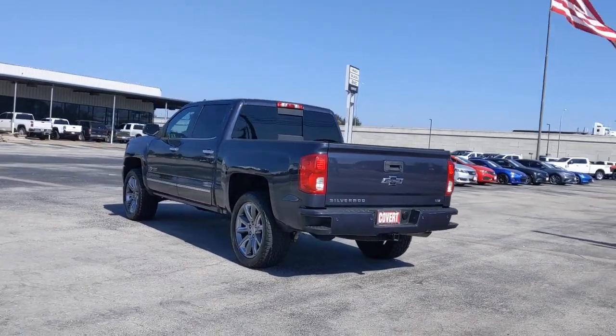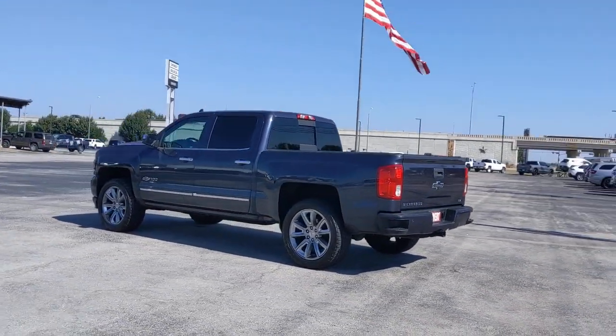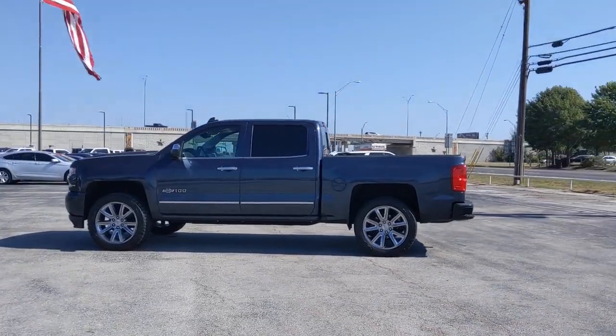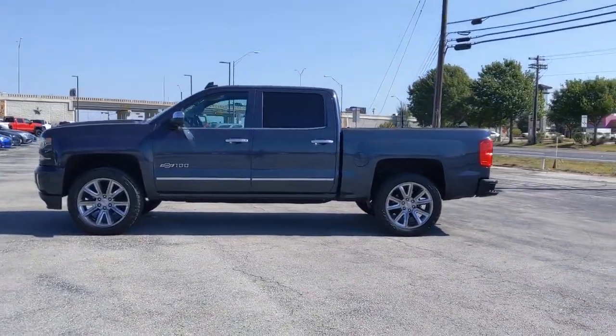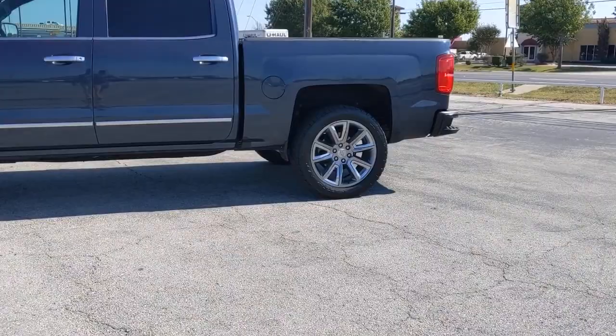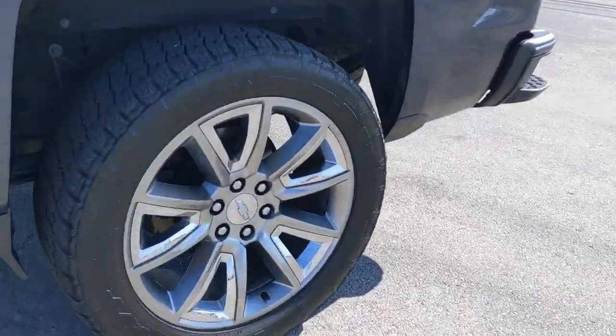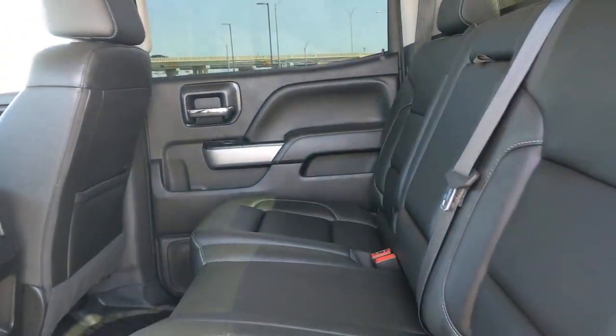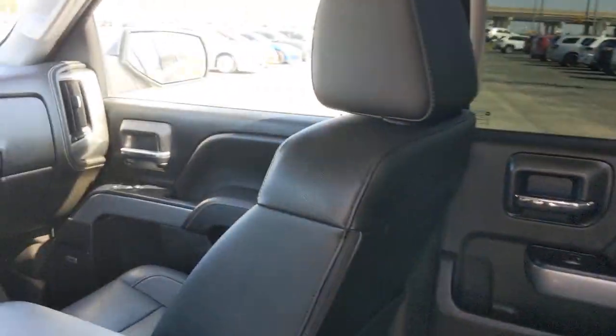These are just some of the great options this vehicle comes with: keyless entry, backup camera, heated mirrors, fog lamps, power passenger seat, bed liner, satellite radio, remote engine start, four-wheel drive, aluminum wheels. Powerful versatility meets comfortable convenience in the Silverado 1500.